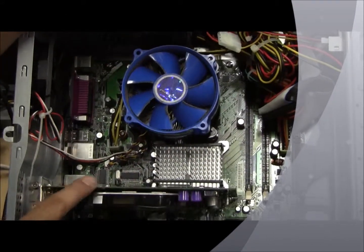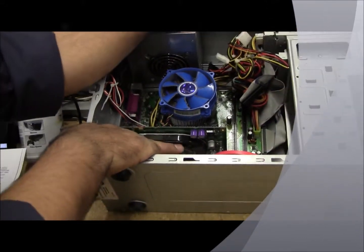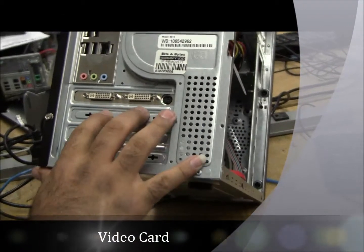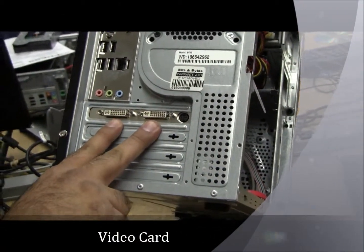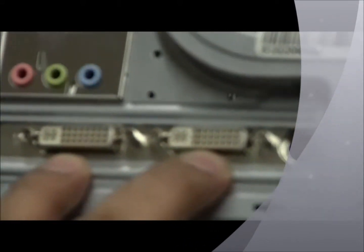This one here is your video card. There's an actual fan down here. Gears go out on this one here. This is what it looks like on the back. This video card actually had two DVI connections, plus an S-Video, which nobody uses that nowadays. They go for the digital, which is going to be these two right here.